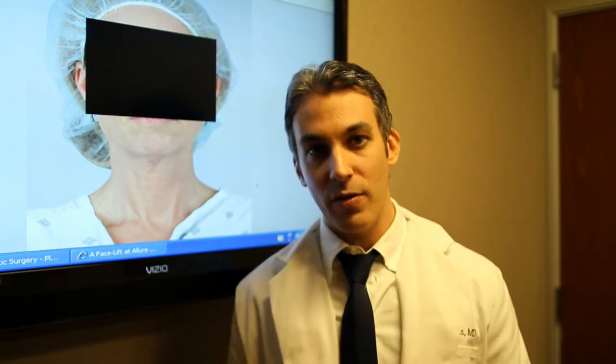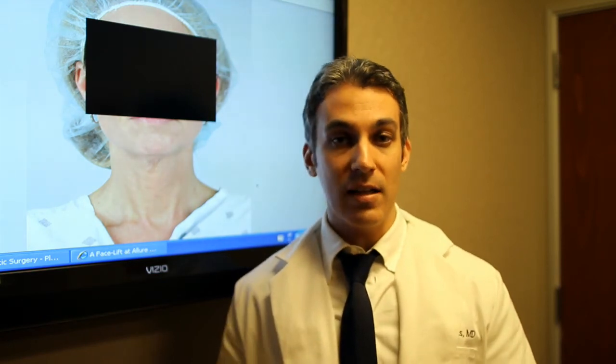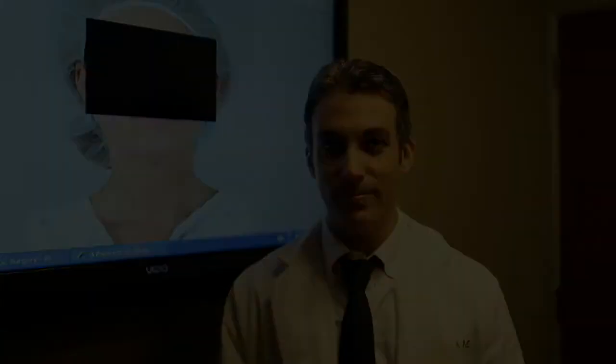So what can we do for that? A platysmaplasty is really a fancy word for a neck lift. During a neck lift, those muscle bands are tightened together when they're loose, which creates a smooth and pleasing neck contour.